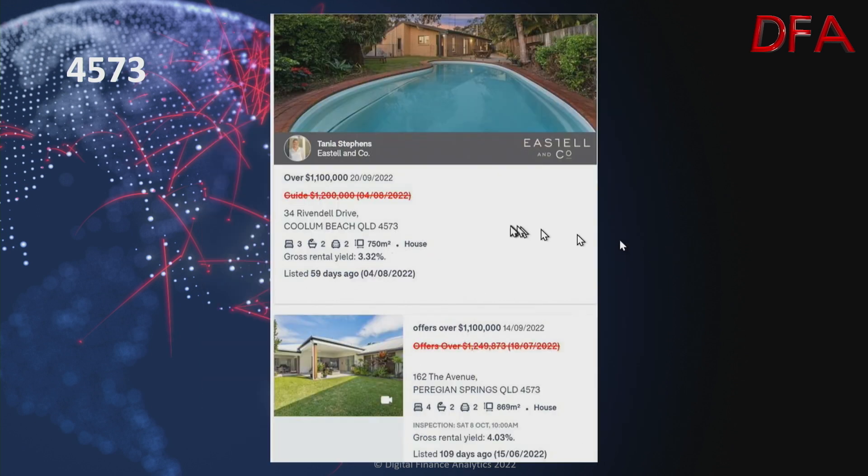Here are a couple more examples in the same area. First, a house with three bedrooms, two bathrooms, two cars on 750 square metres, gross rental yield of 3.32%, listed 59 days ago on the 4th of August. On that date it was on the market at $1.2 million guide, and on the 20th of September it's just over $1.1 million. Another one at Peregian Springs — a house on 869 square metres, four bedrooms, two bathrooms, two cars, gross rental yield 4.03%, listed 109 days ago on the 15th of June. On the 18th of July it was $1.249 million, but on the 14th of September it's offers over $1.1 million.